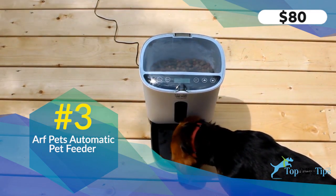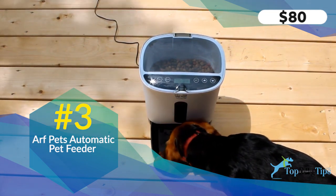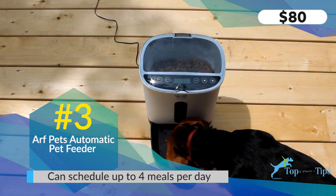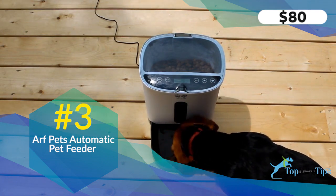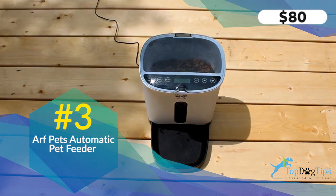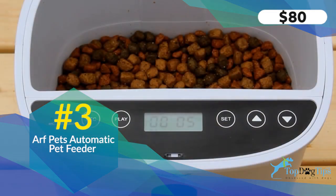There's an alarm that reminds you when food is running low and it's time to refill, and you can record a personal meal call of up to 10 seconds so your dog can hear your voice when the meal is coming. The downside is it doesn't have Wi-Fi capabilities — you have to program it at home — but it's much cheaper at only $80. It fits into almost every pet owner's budget. No measuring on your part; the machine does it for you. The LED screen has a bright blue light so you can see the time and settings even in the dark.